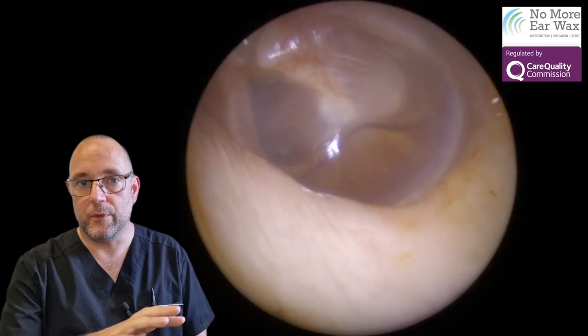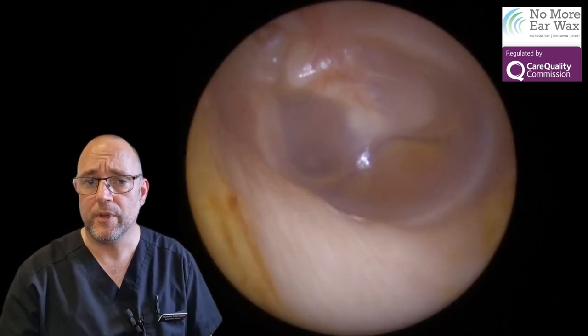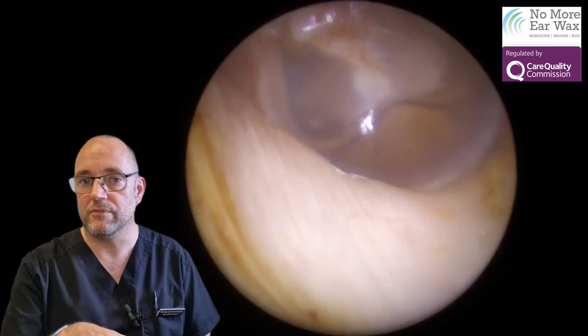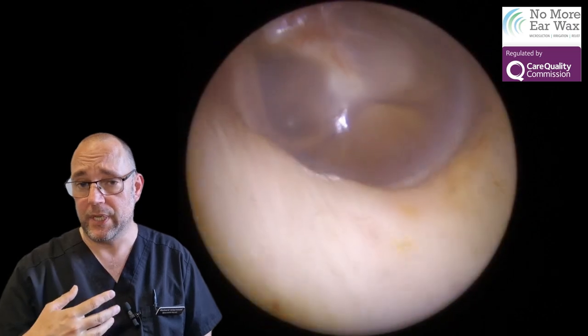As you can see here, at the bottom of the eardrum — which is the silvery membrane at the back — if you've not seen an eardrum before, you can see what looks like a collection of straw-colored fluid at the bottom of the eardrum. You can get fluid behind your ear for a number of reasons.